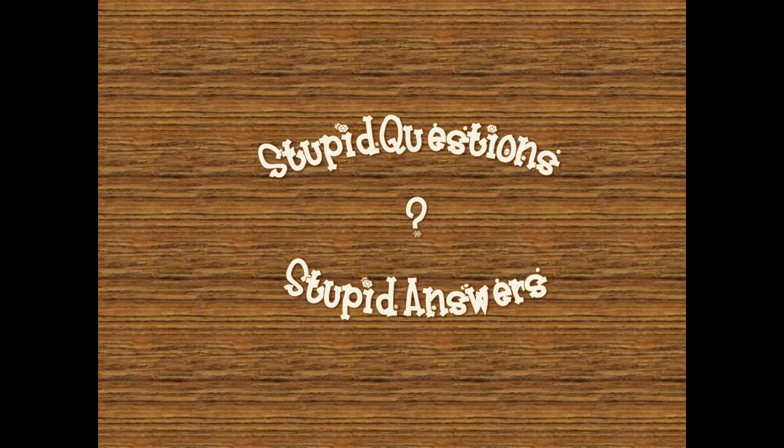Welcome to Stupid Questions and Stupid Answers, Episode 1.